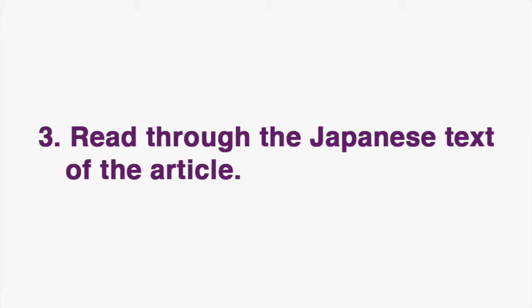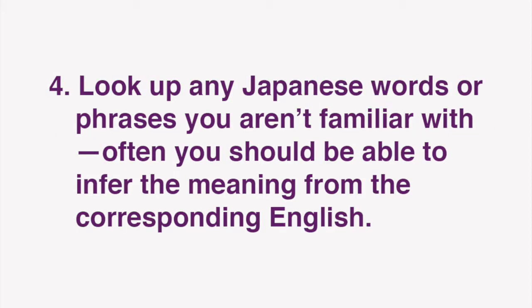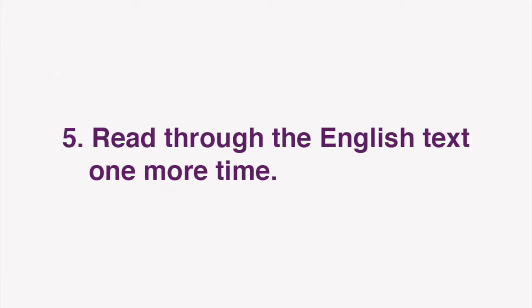Next, read through the Japanese text of the article. Look up any Japanese words or phrases you aren't familiar with. Often, you should be able to infer the meaning from the corresponding English. Next, read through the English text one more time. Now you're ready for our lesson.